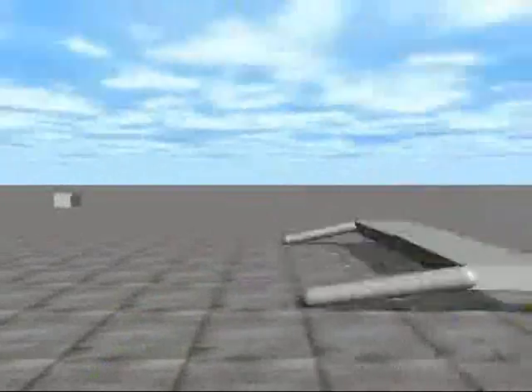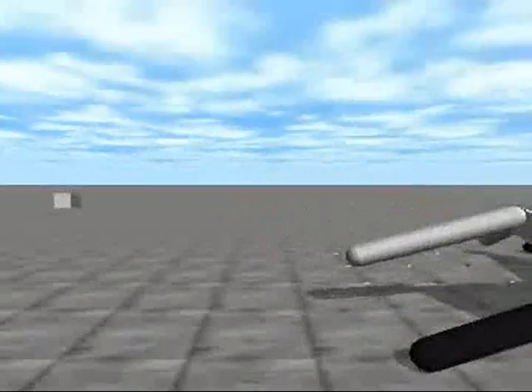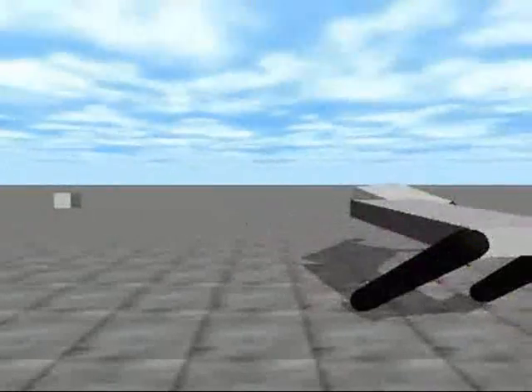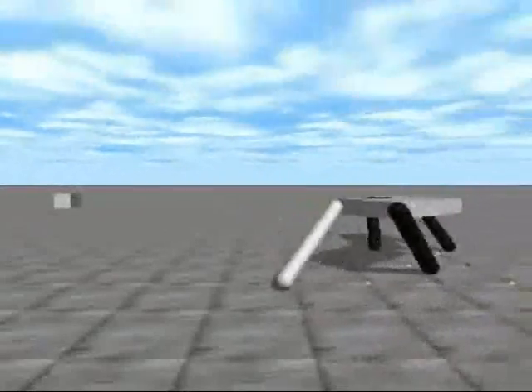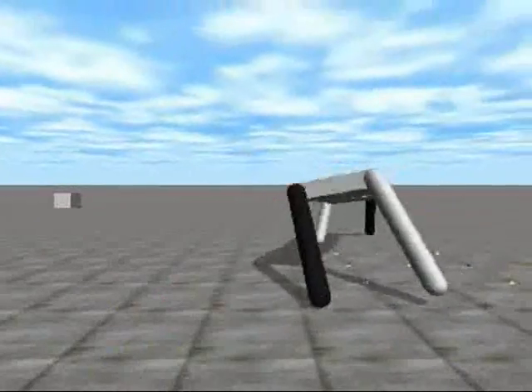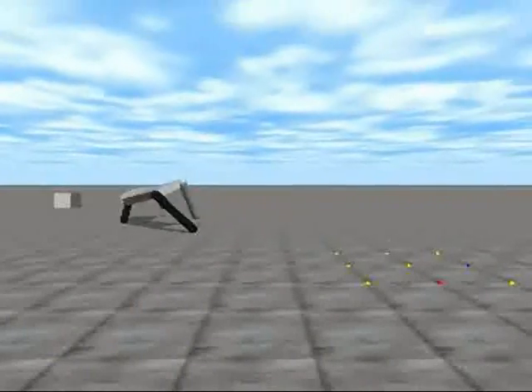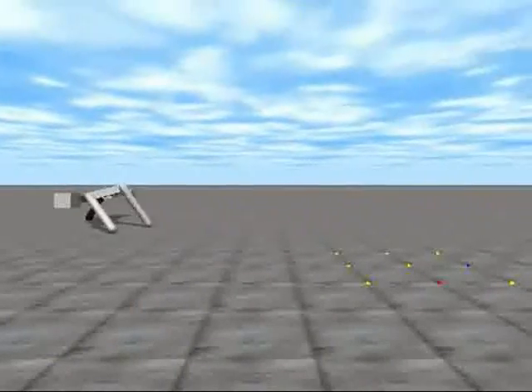In this control experiment, a simulated robot's body does not change over its lifetime. Here we see some initial random controllers for the robot. After several hours, a controller is discovered that allows the robot to walk toward the target object.